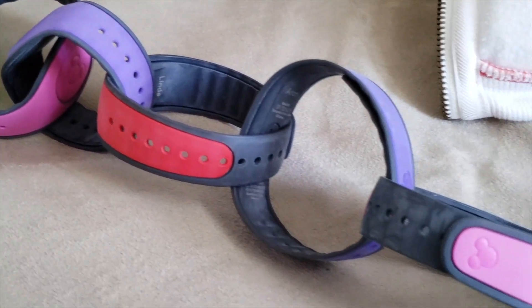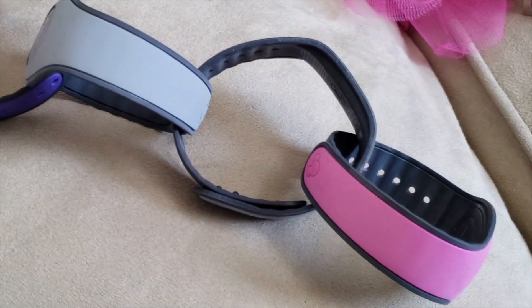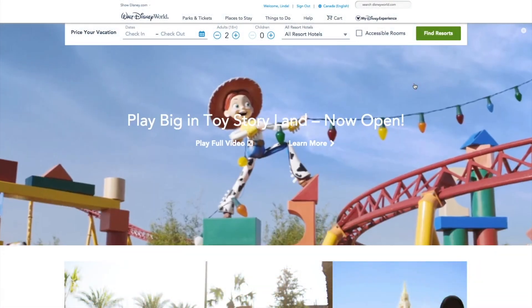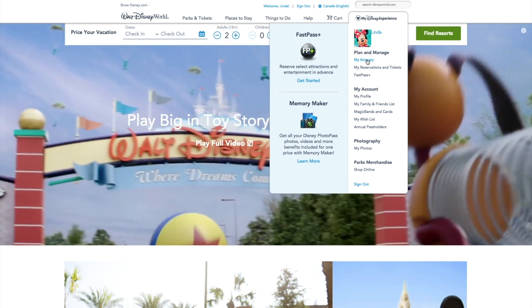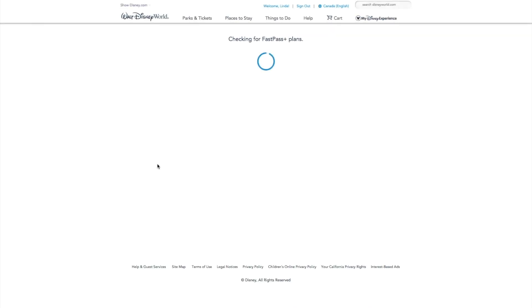It replaces the paper pass and is linked to your MagicBand or your park card for the day. It works with both iOS and Android devices through the My Disney Experience app. You can also use the online website, but we recommend having the app when you're in the park, since you'll be managing your experience, booking food, and everything else through it.